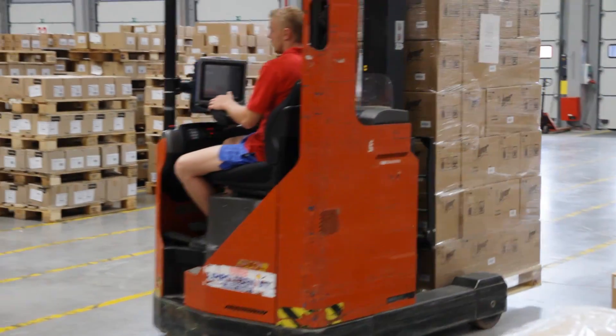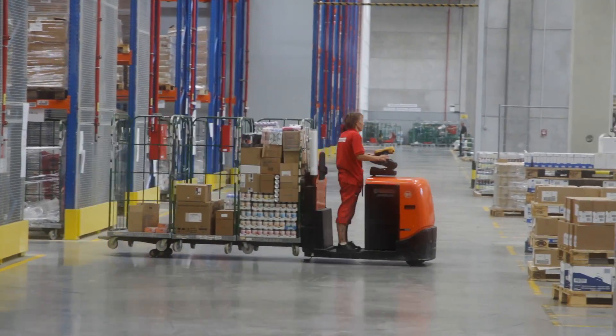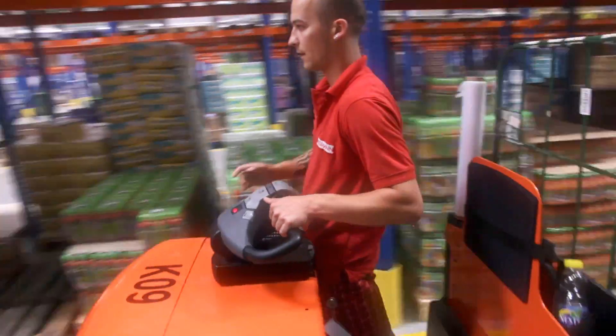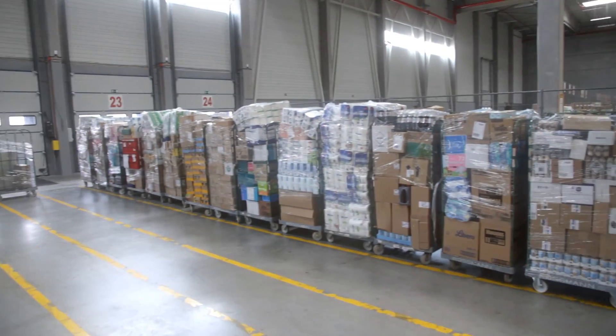Incoming goods are all palletized, about 400 daily. We use, however, roll cages for order picking and dispatch, which enable easier load handling, especially at the store end. Every day some 600 roll cages will be dispatched to our shops.